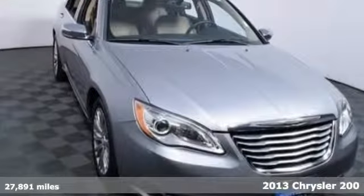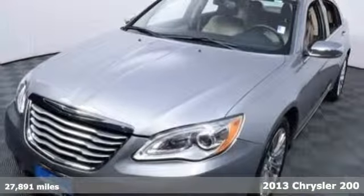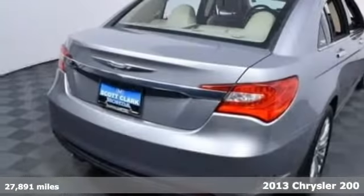It's a 2013 Chrysler 200. Anti-lock brakes and electronic stability control work together to keep your car on the road.